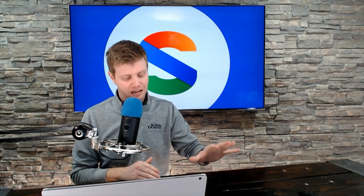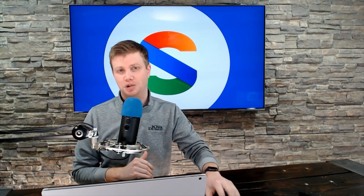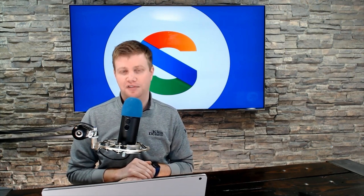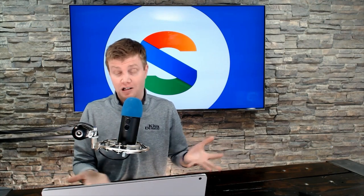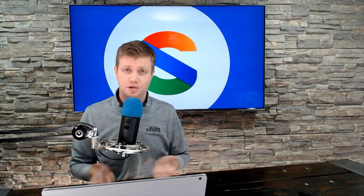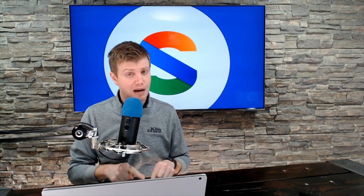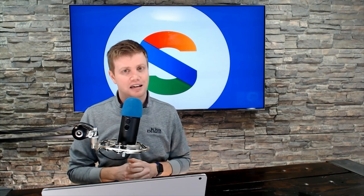I don't want this to come off as a super negative video — it's more just bringing the reality of what Microsoft has and has not done with the Surface Duo. I'll circle back in a few more months to see if Microsoft has completed the narrative on the software side to match their exceptional hardware, or if we're still floating in the same boat. Hit that subscribe button and we'll catch you next time.